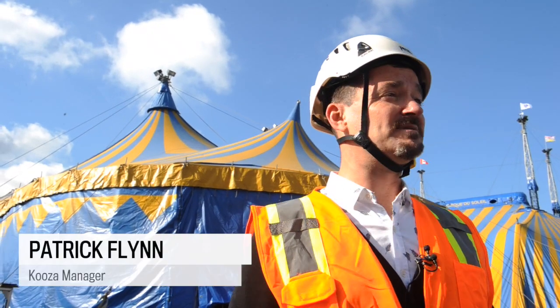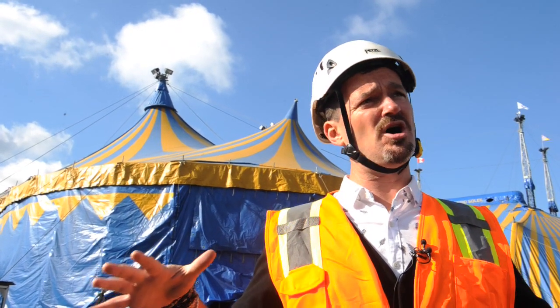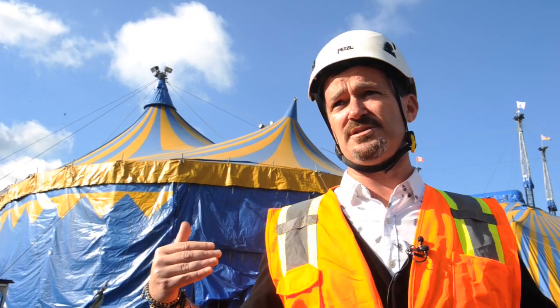Today we're here putting up the Big Top. Today is the biggest day of our setup — it's what we call the Big Top push. Yesterday the masts were raised and the canvas was hung on the Big Top, as you can see it behind us right now.